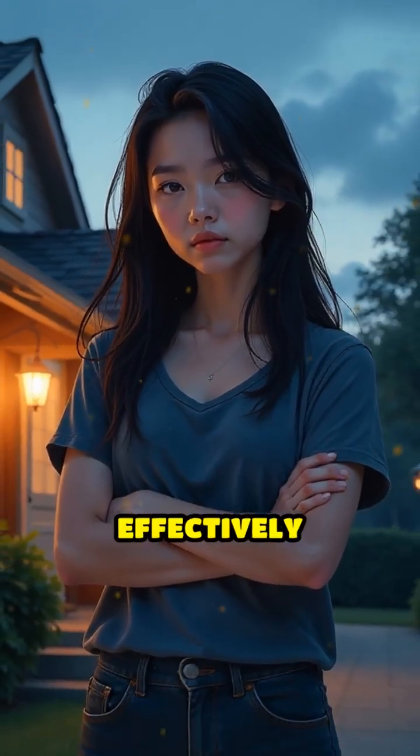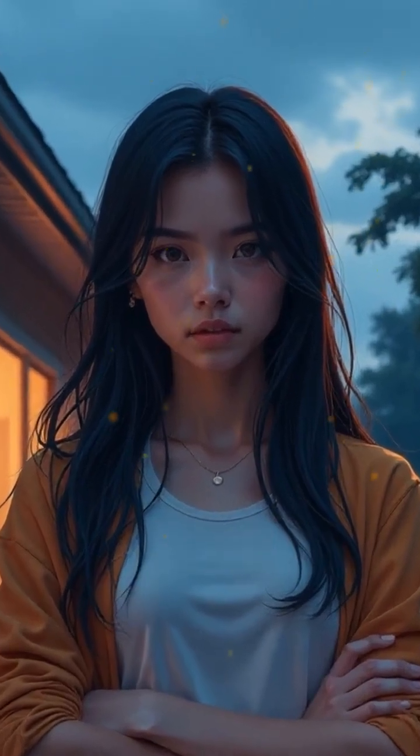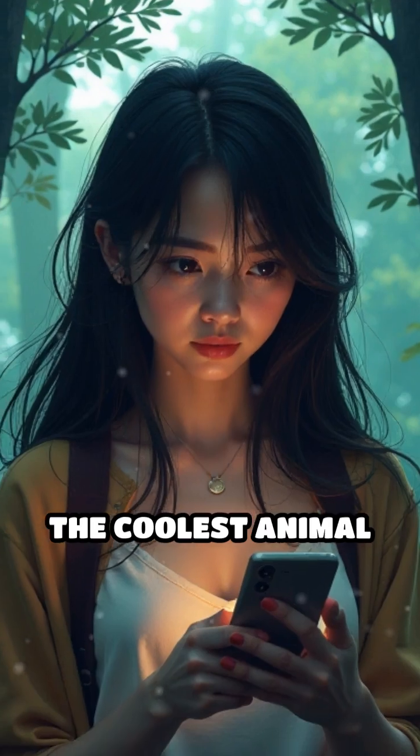Now here's a challenge: could you defend your home as effectively without any tools or gadgets, just your own body? I bet it'd be tough. What do you think? Is the Nara tree ant's acid spray the coolest animal defense?